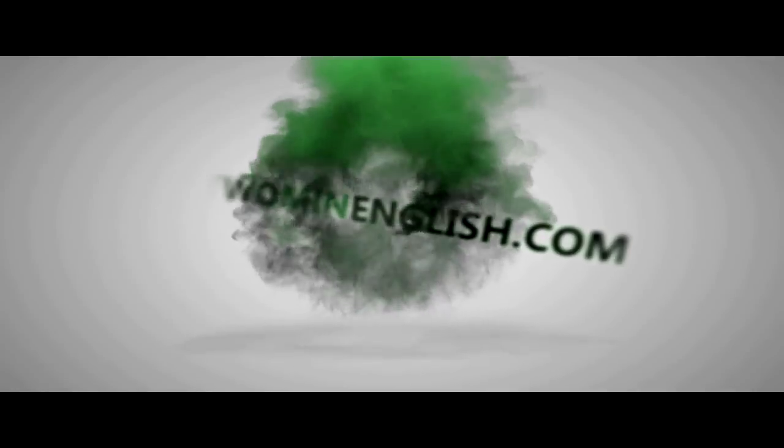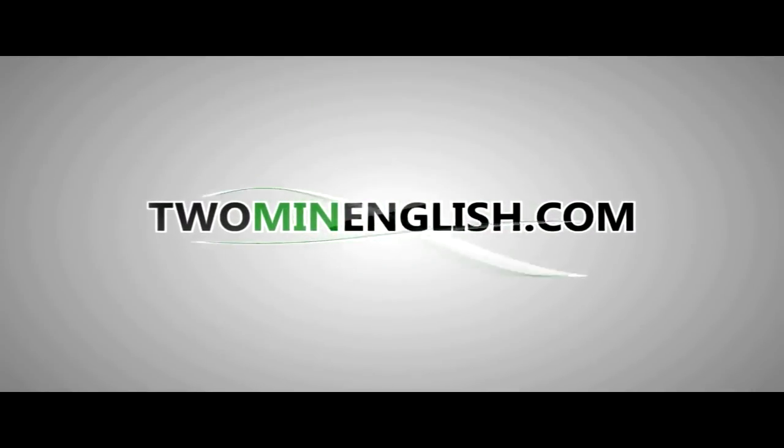Welcome to twominenglish.com, teaching you English through two-minute lessons.